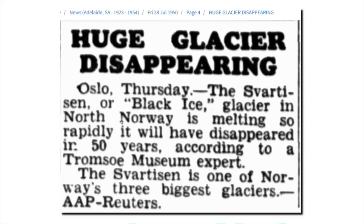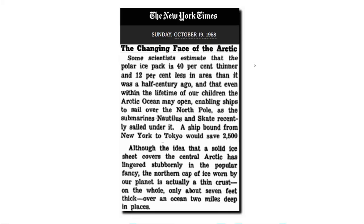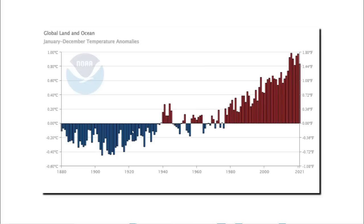Experts were making similar predictions about glaciers in Norway. It was reported in 1952 by the leading American Arctic expert, Dr. Carlson, that the glaciers of Norway and Alaska were only half the size they were 50 years earlier. In 1958, the Arctic was melting so quickly that the New York Times predicted it would be ice-free within the lifetime of their children. But government agencies show these years as being very cold — their graphs are not consistent with the historical record.